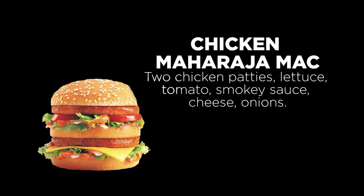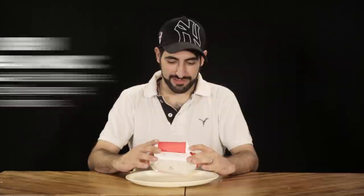This is the Chicken Maharaja. I guess it's like their Big Mac? Must be. There's a lot of bun here. Oh my God! I don't think this is the same sauce they use in a Big Mac — it can't be. It's chicken, not beef, but what can you do? This is amazing.